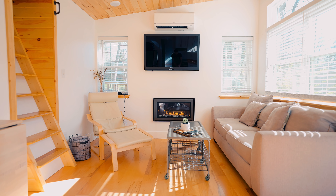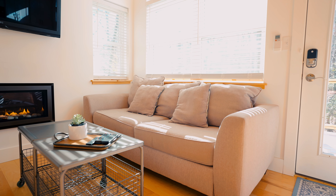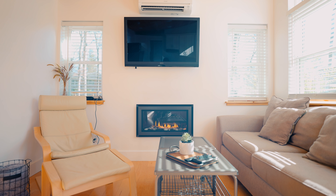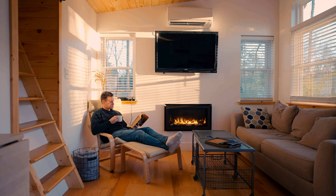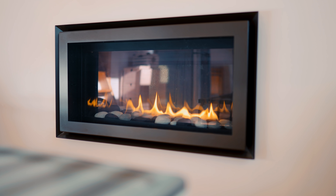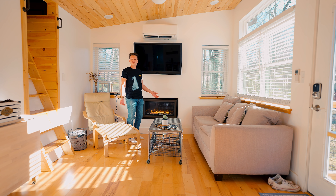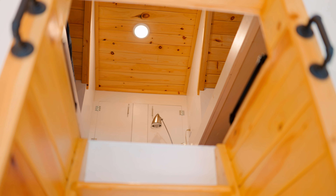On the right side you have your beautiful living space — very cozy, with a couch and huge windows. You have a coffee table and then your fireplace right below the TV, which is the focal point of the living room. It's a beautiful thing to have a fireplace in a tiny house. On the right side next to the fireplace is a really nice reading chair — a cozy area that can seat a good number of people if you're bringing friends. There's also a ladder right here that leads up to the loft.